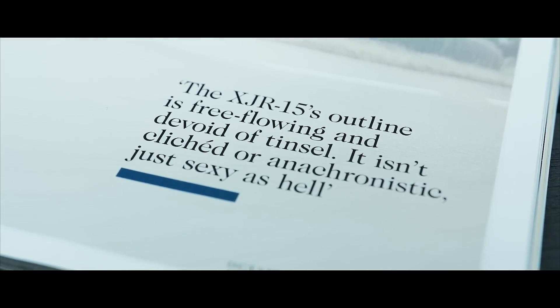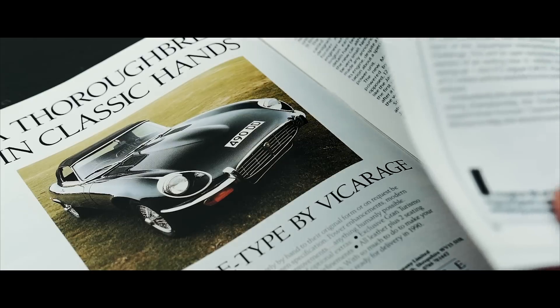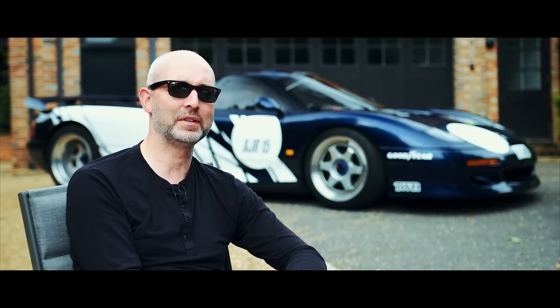They made very limited numbers — there's only 50 of this one. The CLK GTR, I think there's only about 35 of those. The homologation was very reasonably defined for the manufacturer; they just had to find some well-heeled buyers and they were off racing. I love the CLK GTR as well. They're about $4 million — one sold for that at the weekend. So they're getting horrendously expensive, as all these cars are. Absolutely amazing.